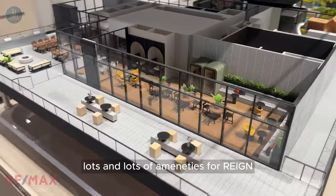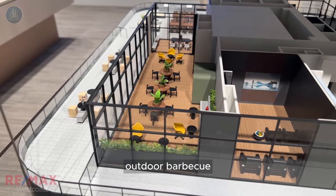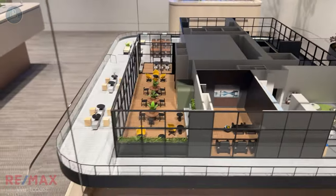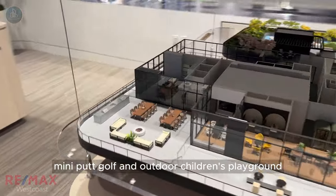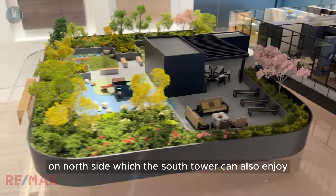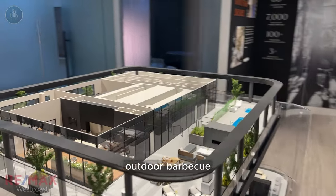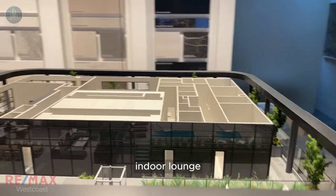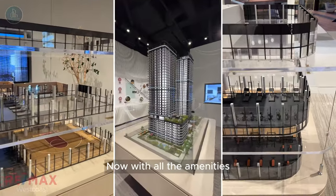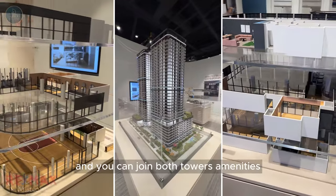Let's talk a little bit about the amenities — lots and lots of amenities for RAINN. Starting with the South Tower: there's an indoor-outdoor cooking space, outdoor barbecue, chef's kitchen, games room with fireplace, theater room, children's playroom, outdoor seating and sun lounge, mini putt golf, and outdoor children's playground. On the north side, which the South Tower can also enjoy, we have the cold plunge and hot tub, rain showers, steam room, sauna room, outdoor barbecue, chef's kitchen with long table, billiards room, and indoor lounge. With all these amenities, a lot of people might think the strata fee might be very, very high — it's only around 60 to 63 cents a square foot, and you can enjoy both towers' amenities.